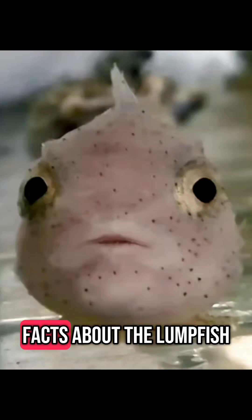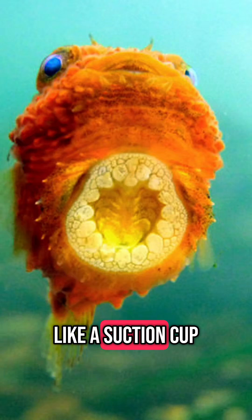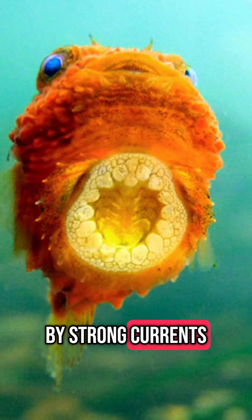Here are the top 5 amazing facts about the lumpfish. Number 1: Built-in Suction Cup. The lumpfish has a modified pelvic fin that acts like a suction cup. It can attach itself to rocks, kelp, or other surfaces to avoid being swept away by strong currents.